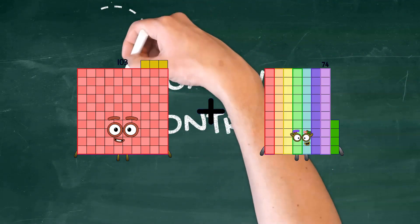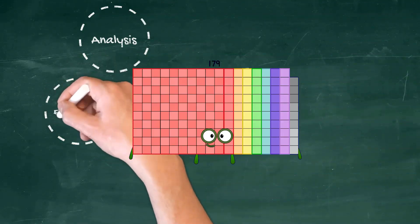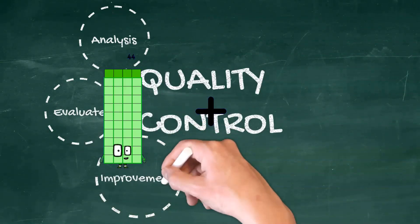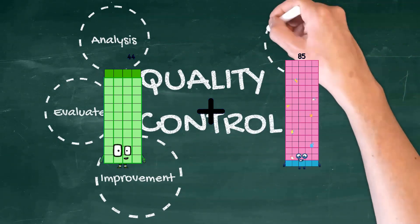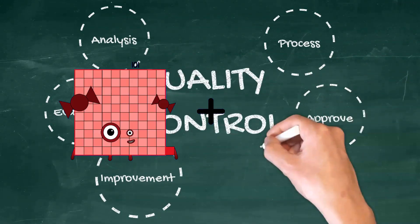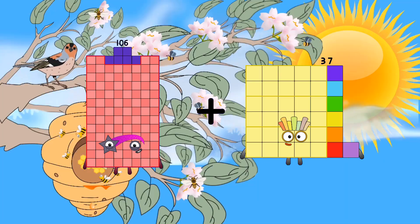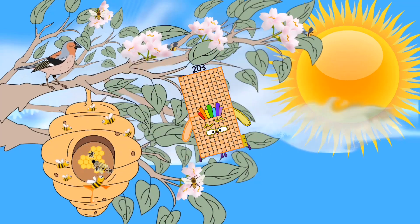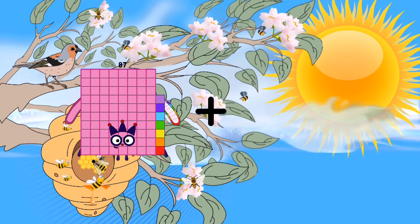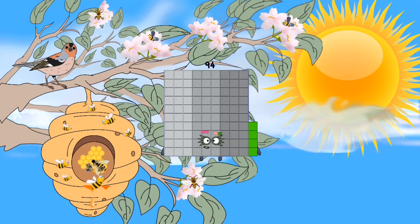One hundred three plus seventy-six equals one hundred seventy-nine. Forty-four plus eighty-five equals one hundred twenty-nine. One hundred six plus ninety-seven equals two hundred three.